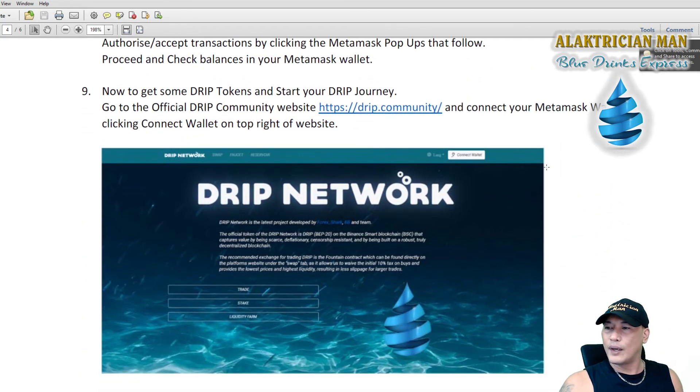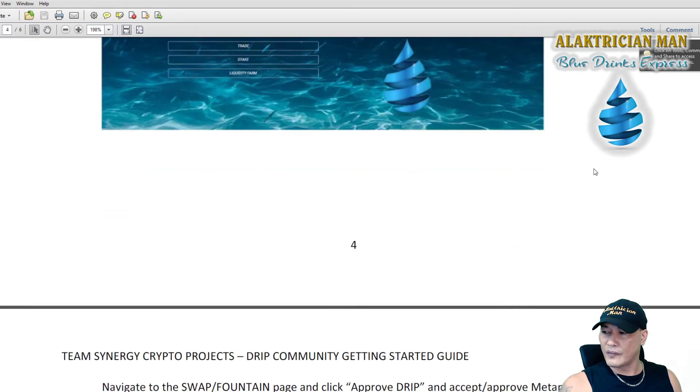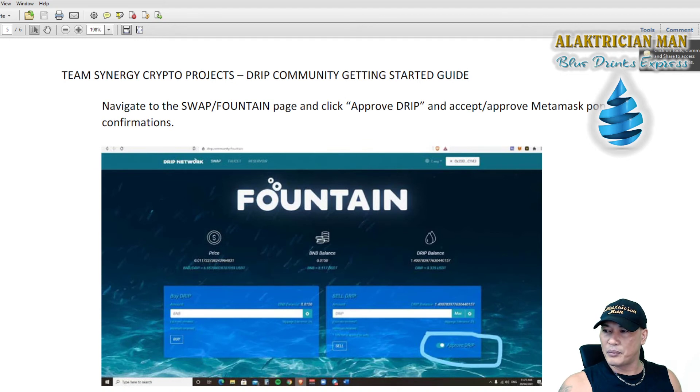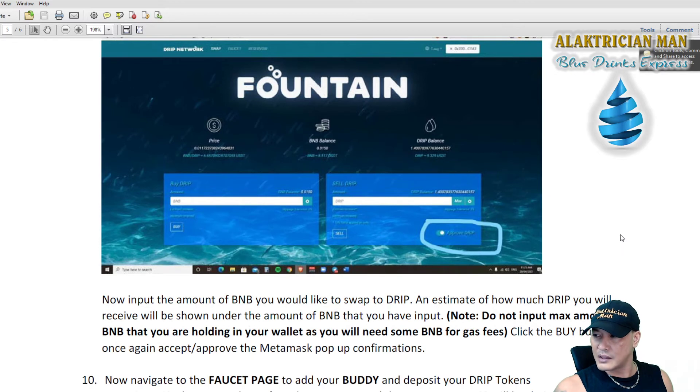Once you've got your DRIP tokens, go back to the official drip community website and connect your MetaMask wallet by clicking 'Connect Wallet' on the top right. Always make sure you go to the official site, which is drip.community. Then navigate to the Swap Fountain page and the first thing you have to do is click on 'Approve DRIP' in the bottom right. You need to do that before you can actually buy or sell any DRIP. A MetaMask pop-up will come up to confirm — it's about 11 cents.